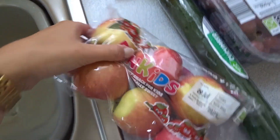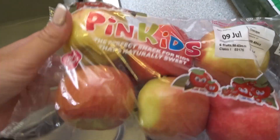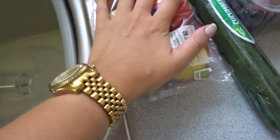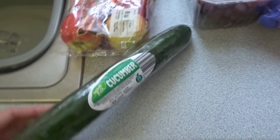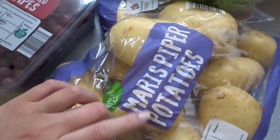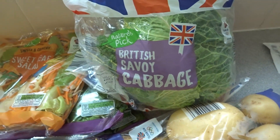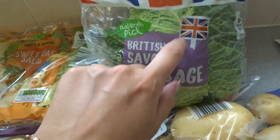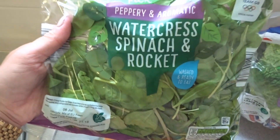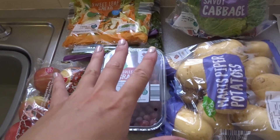We'll start with the salad, veg, fruit and veg. I just picked up these small kids' apples — I actually like the pink apples because I need to get more fruit into my diet. I picked up a cucumber, some seedless red grapes, then some Maris Pipers because they are the best potato. Aldi actually had the savoy cabbage today, which I'm buzzing about because normally they only have the sweetheart. I then picked up a sweet leaf salad and two lots of the watercress, spinach and rocket.